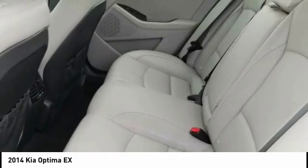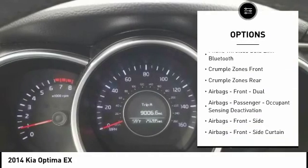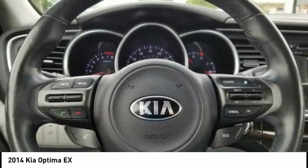Here are some of this vehicle's great options: traction control, stability control, power steering, cruise control, power brakes, child safety locks, power door locks, power windows, fog lights, and trip computer.